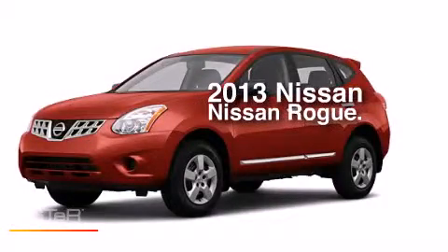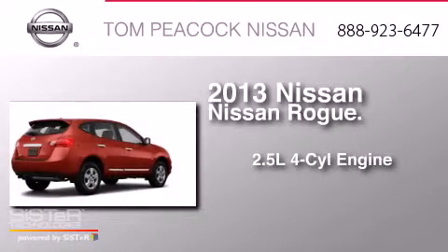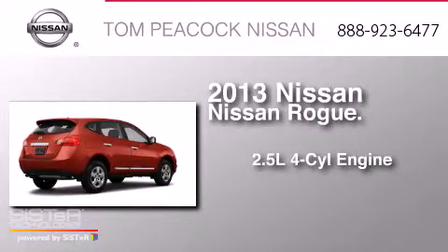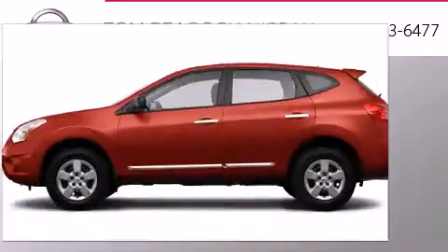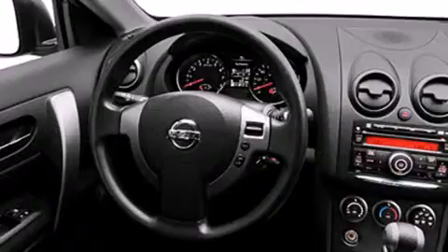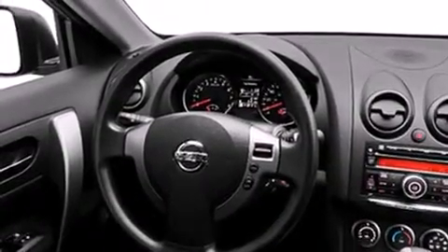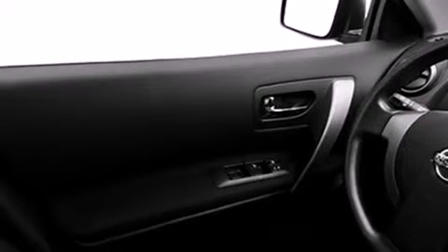This is a brand-new 2013 Nissan Rogue. It has a 2.5-liter four-cylinder engine and a continuous variable transmission. Its top features include a speed-sensitive volume control system and traction control and stability control systems.